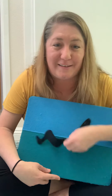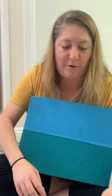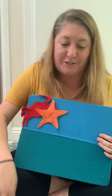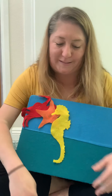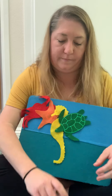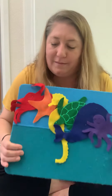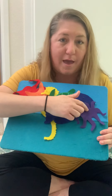Alright, that was our last ocean animal. Did you find some rainbow colors in there? Let's go over the rainbow colors that we found. We had a red crab, an orange starfish, a yellow seahorse, a green sea turtle, a blue whale, and a purple octopus. Those are the colors of the rainbow: red, orange, yellow, green, blue, and purple.